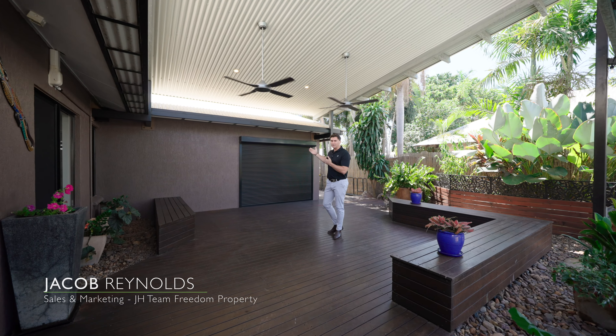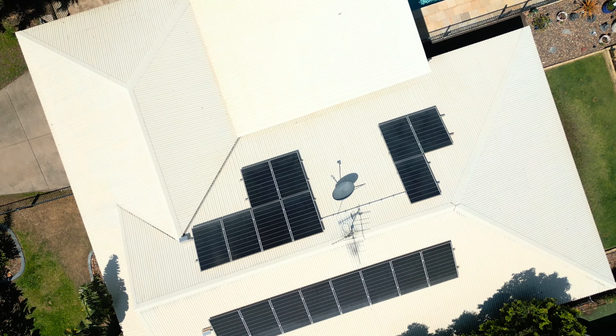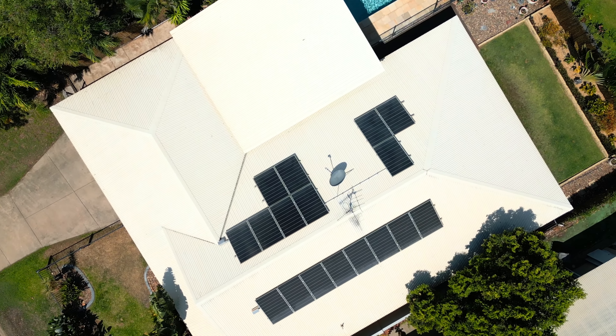Now we're here in my favorite part of the property — this is the lifestyle entertainer's paradise. You've got a nice big expansive deck, and check out this pool.